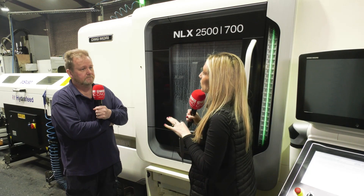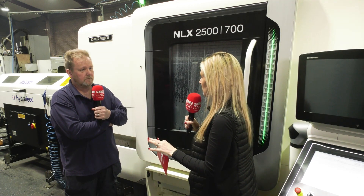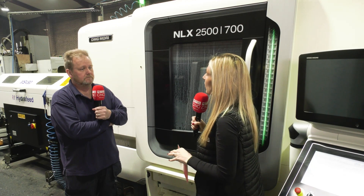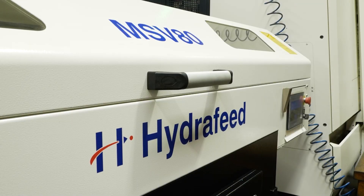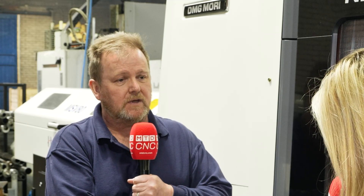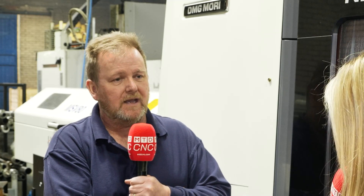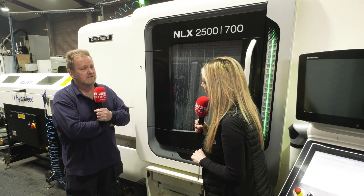Have the machines done exactly what you wanted — the time savings and operational savings? And have they gone above and beyond? They have. We utilise the lights-out facility most evenings and weekends when they're running on bar. Obviously if they're on chucking work you can't do that, but for bar-feed work it has proved quite an asset, enabling us to be competitive in the marketplace.